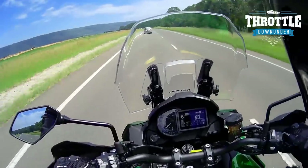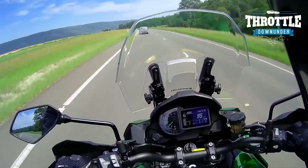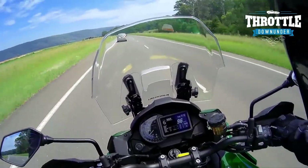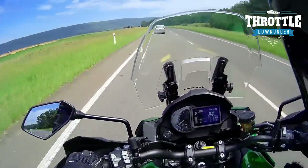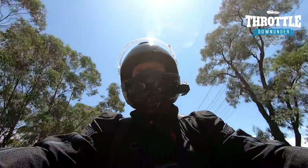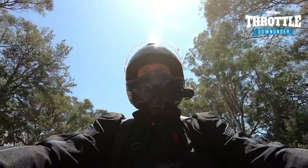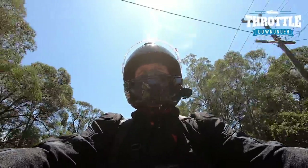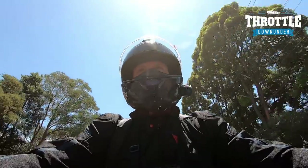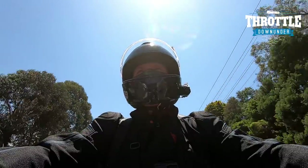This seat is soft and comfortable — it's a really nice seat to be in. I think you could comfortably ride this all day, hundreds of kilometres. The pillion seat sits a little bit higher than the rider's seat, which is quite normal so the pillion can look over your head. It looks comfy as well, obviously I haven't sat on that one.